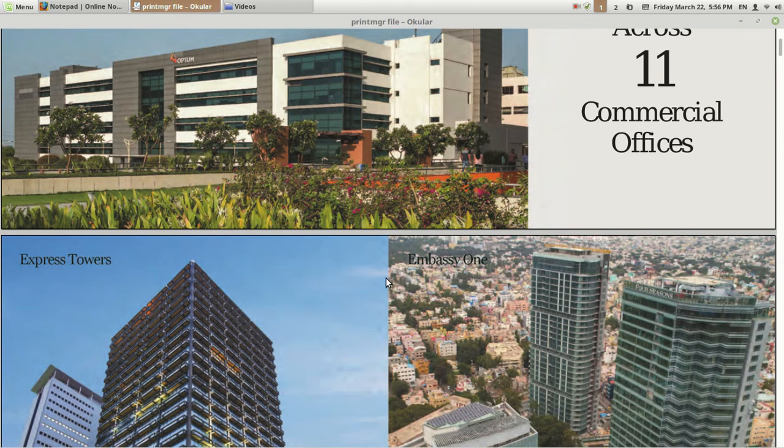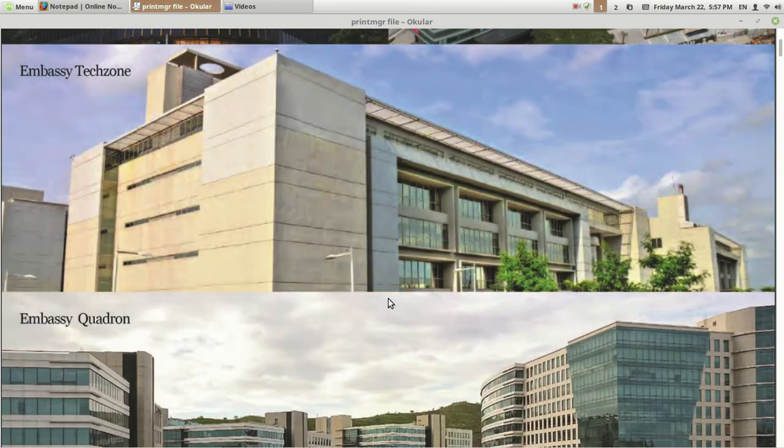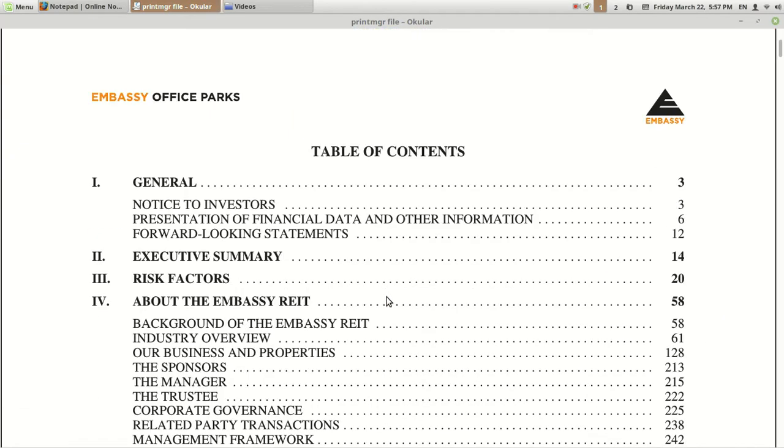There are a lot of regulations related to REITs. They are required to carry 80% of their portfolio in completed and income-generating assets. They cannot invest more than 20% into vacant land or assets that do not generate income. Also, they have to distribute income at least twice a year — the dividend or income generated from this portfolio. They have a real estate portfolio basically.